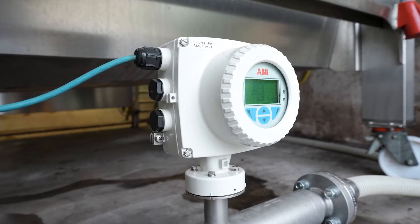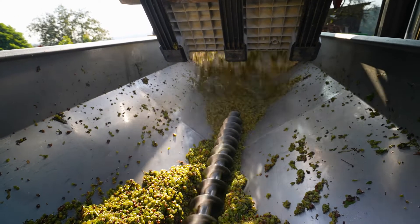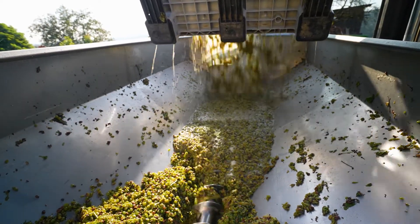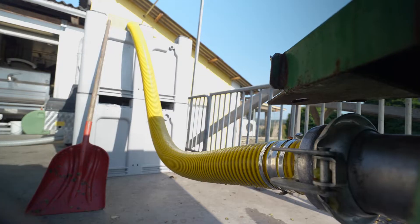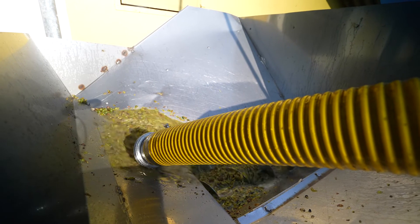The Coriolis principle is used in the food and beverage industry, in the gas and oil industry, in the chemical industry — everywhere where you need the mass flow of a liquid. And during this process, when we installed it, we found out a lot more parameters which really influenced the quality of wine, so the whole system was growing while installed the first time.